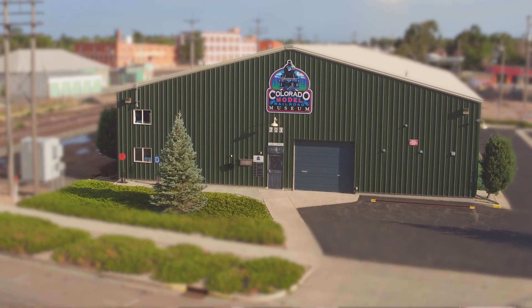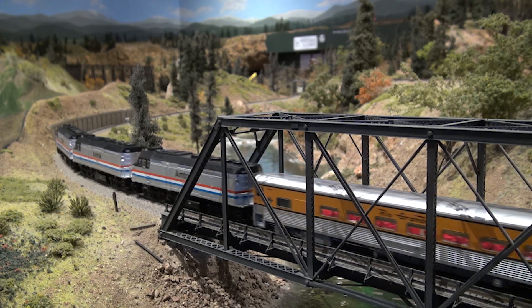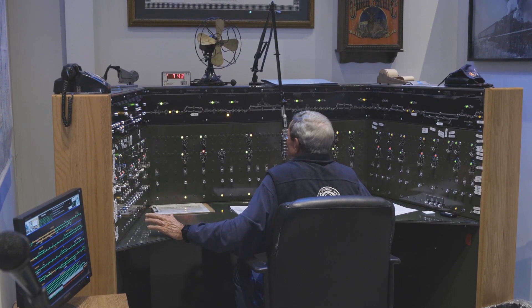Hello and welcome to the Colorado Model Railroad Museum. We're located in Greeley, Colorado, and this museum houses one of the largest single-track mainline, HO scale, fully dispatched model railroads. I know that's a lot of words.